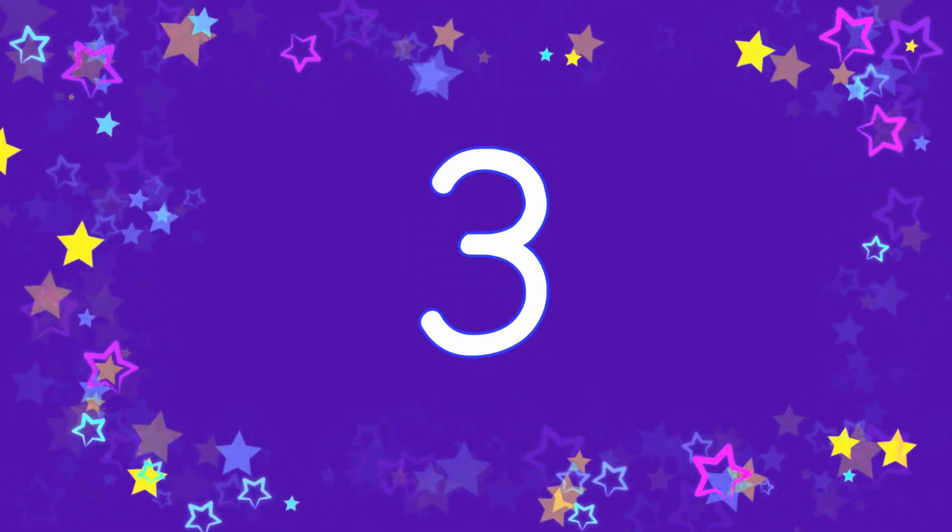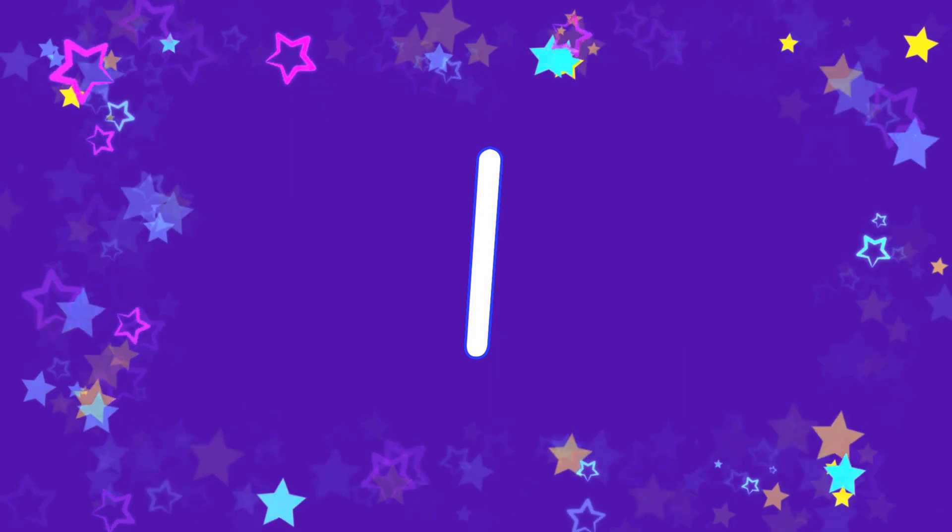Five. Eight. Zero. Three. Two. Seven. Ten. Six. One.